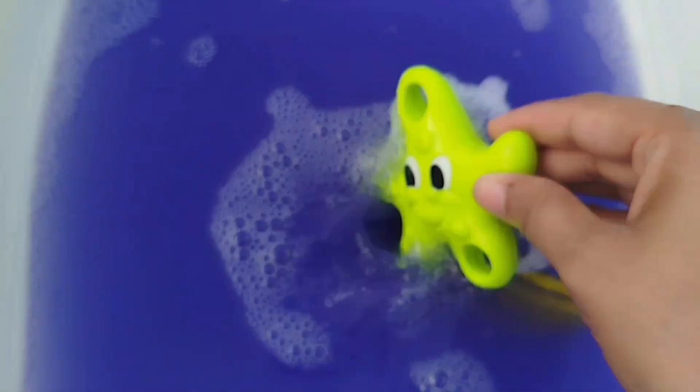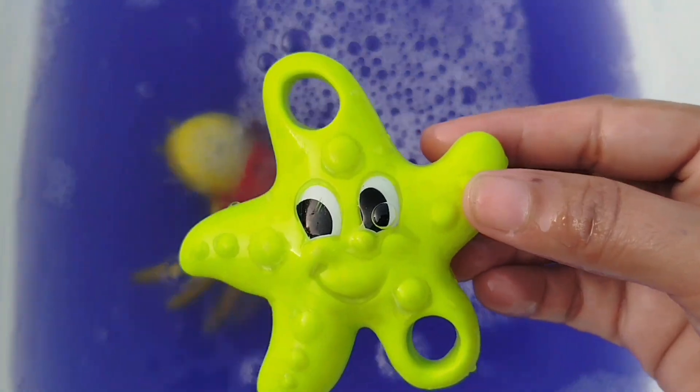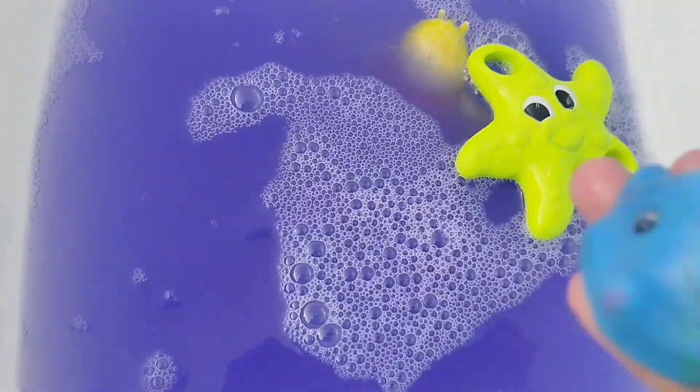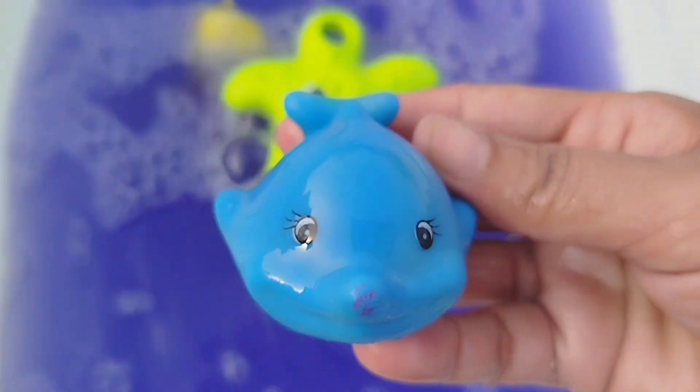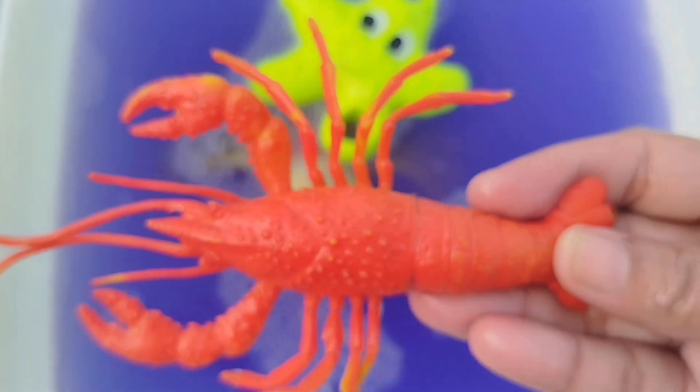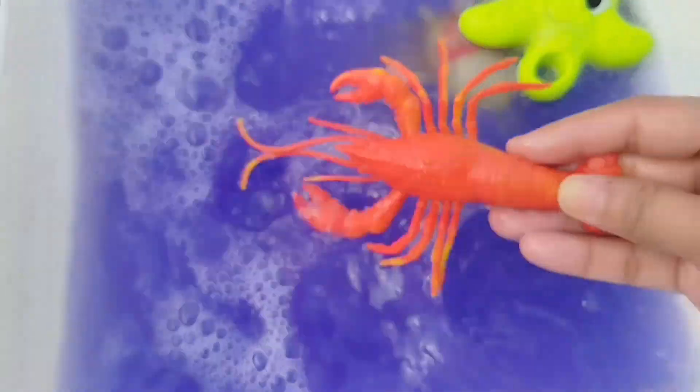The first sea animal is a starfish. The next sea animal is a dolphin. This is a dolphin. A lobster. This is a lobster.